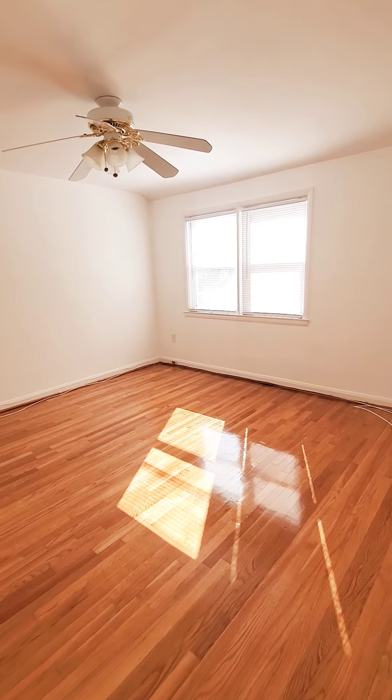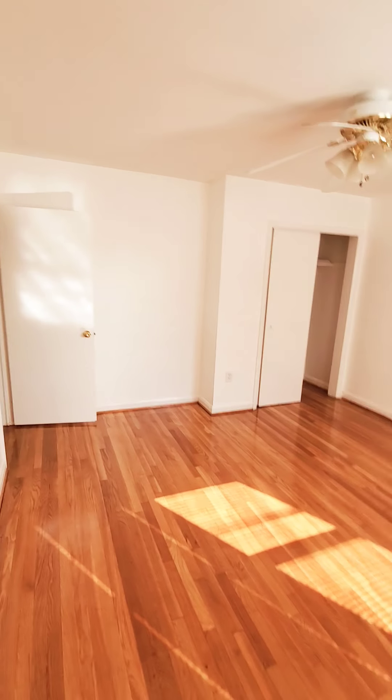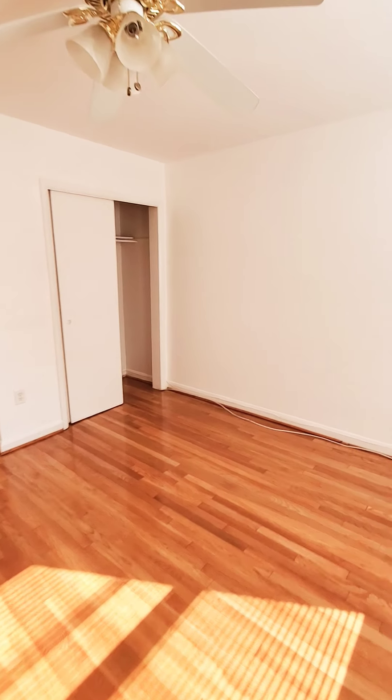This is the master bedroom — nice and spacious. Also has ceiling fans to circulate the air, and a closet.